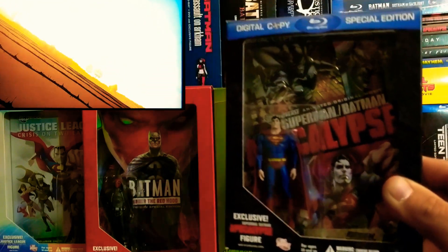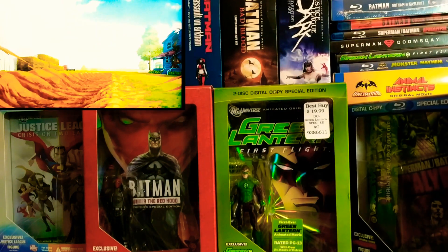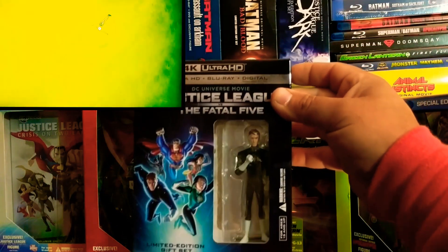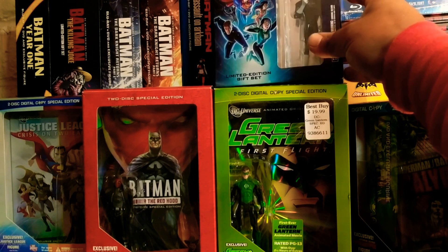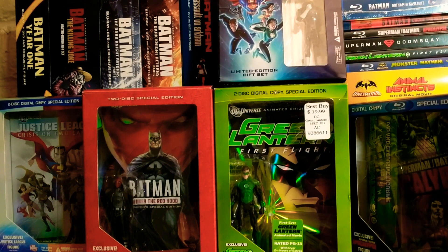Anyways guys, this is complete, this is done — unless they come out with any newer movies. The final one that I had picked up was this 4K Justice League: The Fatal Five, with a Starman figure. But if they come out with any more, I'll be sure to pick it up. Thanks for watching, see you on the next one.